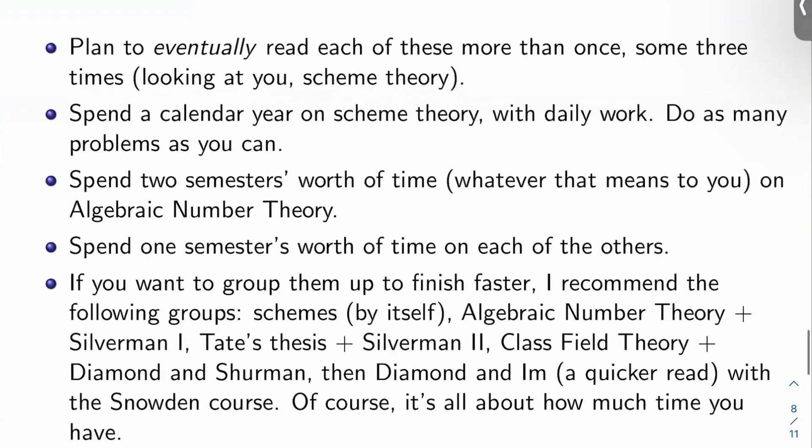Some comments on that list of nine resources: I would plan to eventually read each one of those more than once — some of them as many as three or four times. I'm looking at you, scheme theory. I would probably read most of that stuff at least twice; scheme theory you probably want to learn like three times. For scheme theory, I would spend a calendar year on it with daily work — seven days a week — doing as many problems as you can from Vakil's notes, Hartshorne, and anywhere else.